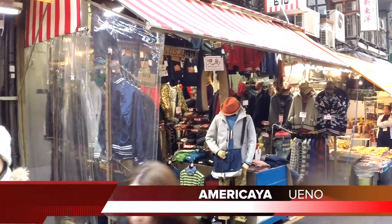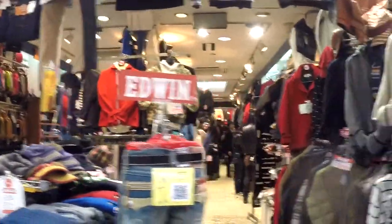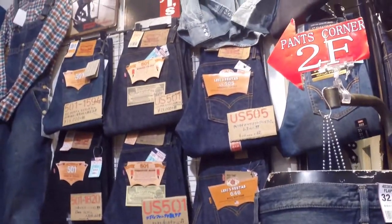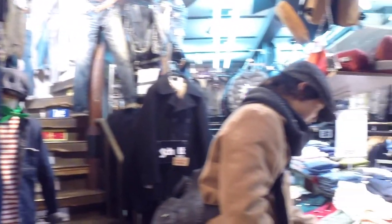Now we come to the real reason why I visited Ueno. Amerikaya, Kinoya, and General Garden are arguably a denim head's wet dream. They've got whole sections of Levi's vintage clothing, Scott leather jackets, Buzz Rickson coats, low-row shoes, Gelato shirts — you name it, they'll probably have it.